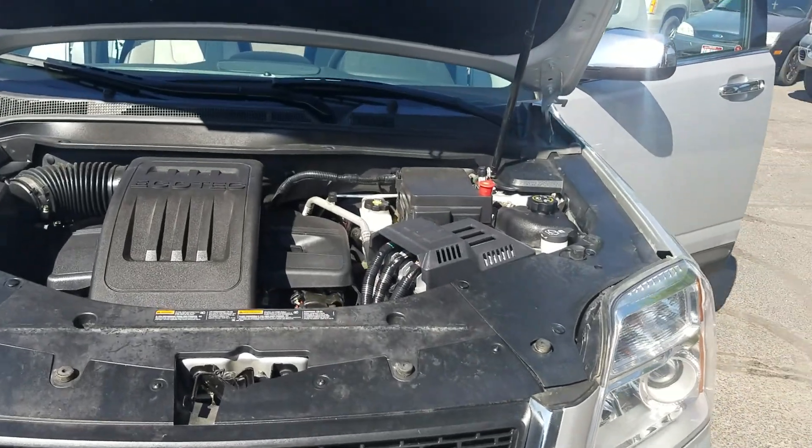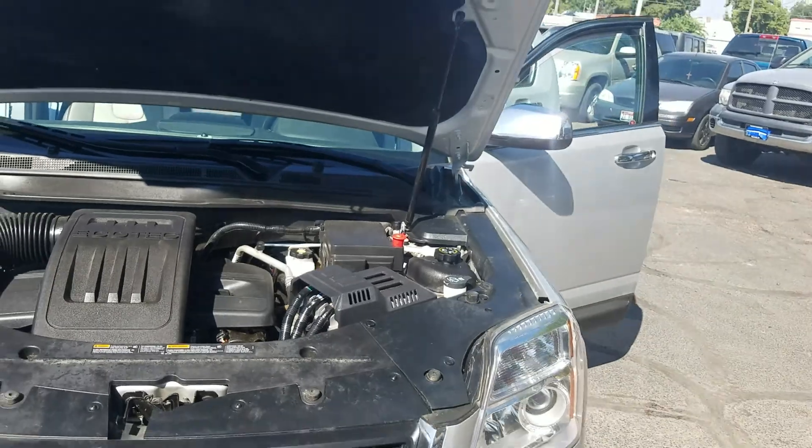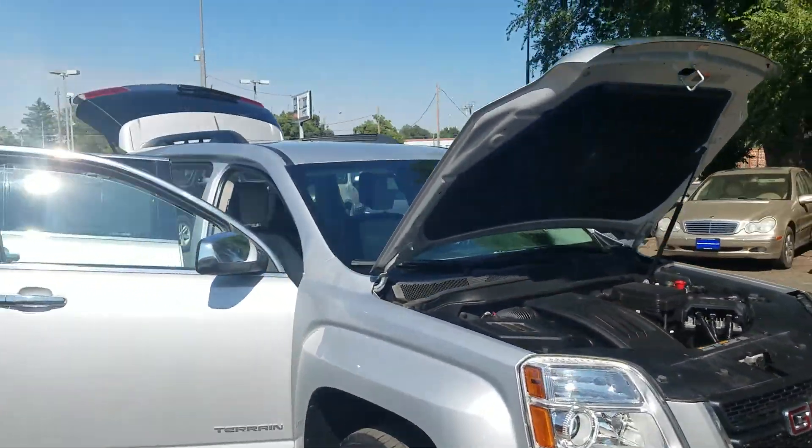This has the four-cylinder EcoTech in it, so you're going to get great fuel economy. And this is a very comfortable SUV for road trips.